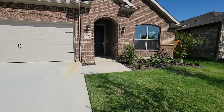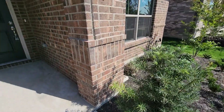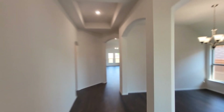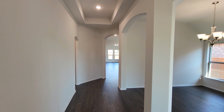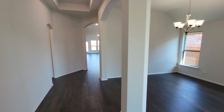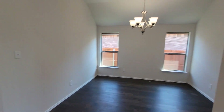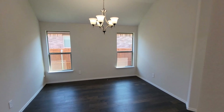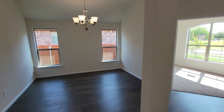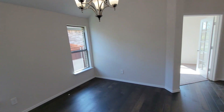Walk on in and see what's up. Nice entryway right here — hardwood on the floors. When you walk in, right here you have your formal dining room. Two windows and a hanging chandelier light.